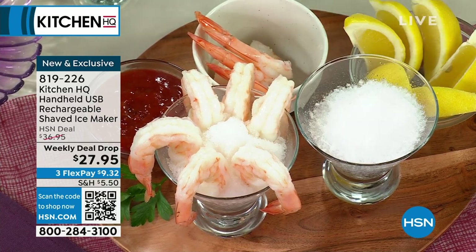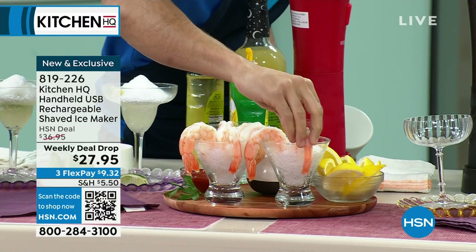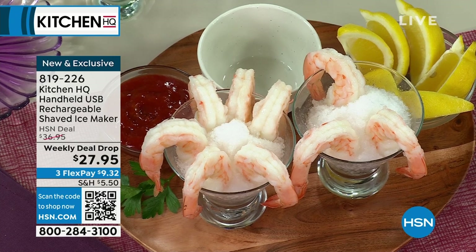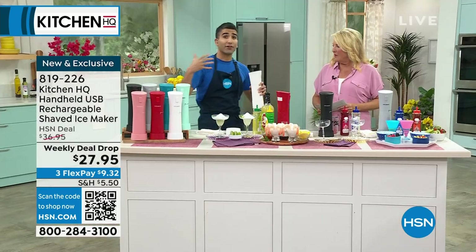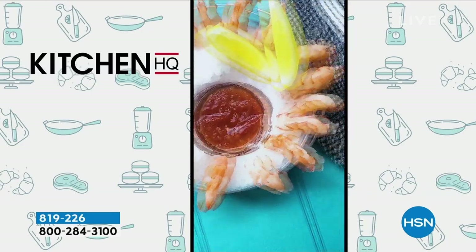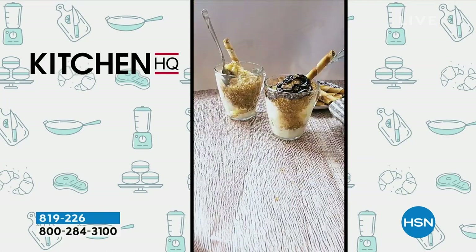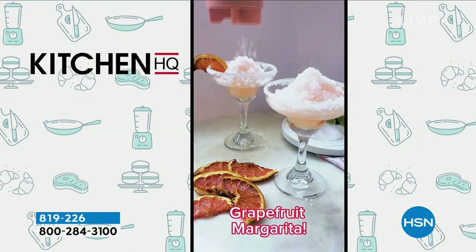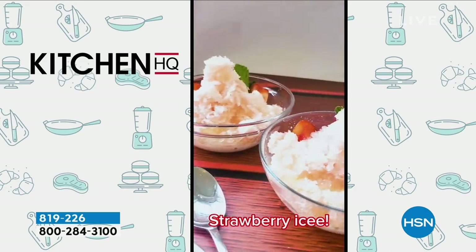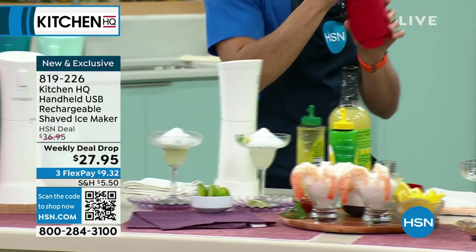The shaved ice maker is also great for entertaining: use it to create a bed of shaved ice for a shrimp cocktail or oyster platter, just like fine dining restaurants do — not a big slab from the grocery store but proper shaved ice. Chef Shahir's guests this week were blown away when he served shrimp cocktail on shaved ice: 'It's like we're in a fancy restaurant.' You can put oysters, lemon wedges, and all your accompaniments right into the ice bed.